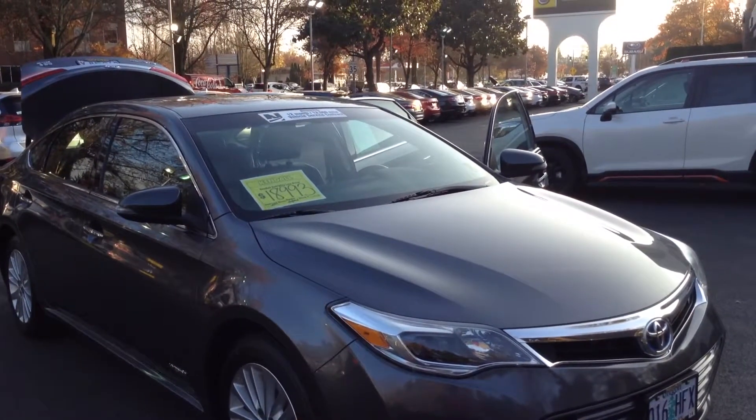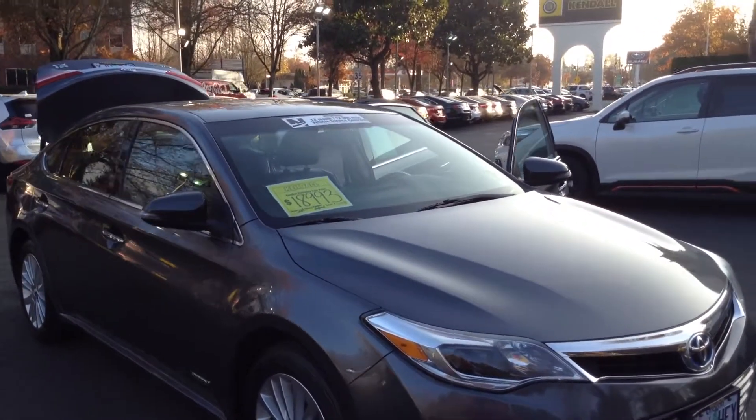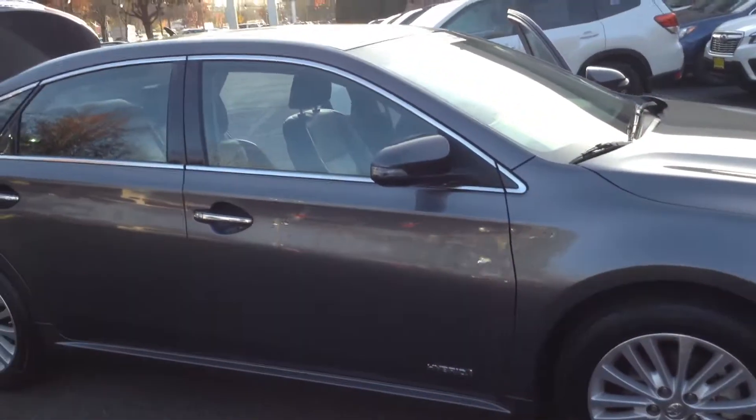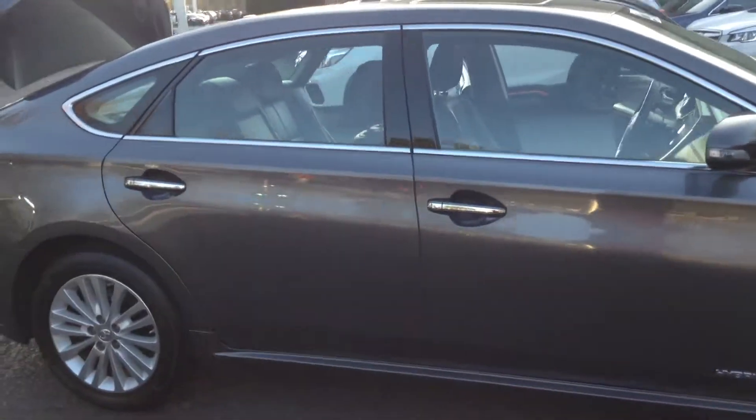We here at Kendall Subaru would like to thank you for your interest in our 2014 pre-owned Toyota Avalon. This is a great looking vehicle, very spacious for a sedan.